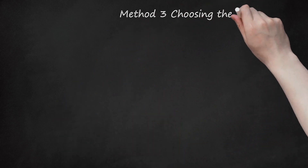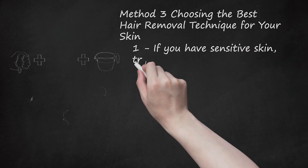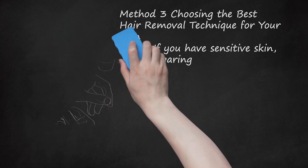Method 3: Choosing the Best Hair Removal Technique for Your Skin. If you have sensitive skin, try sugaring. Sugaring is very similar to waxing, but instead of using wax to remove hair, the solution is composed of natural ingredients like sugar, lemon juice, and water. In addition to being easier on sensitive skin, sugaring is also less painful than waxing. Waxing and sugaring both cost similar amounts and last for the same amount of time.